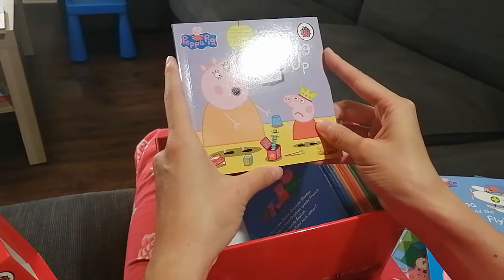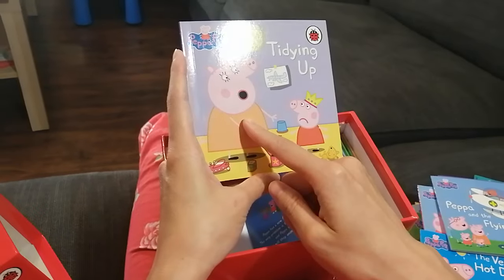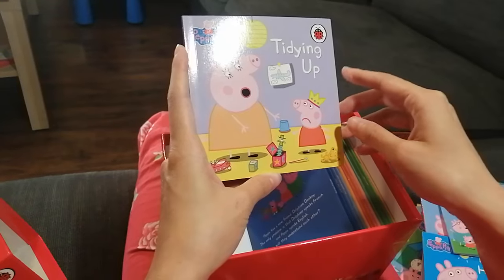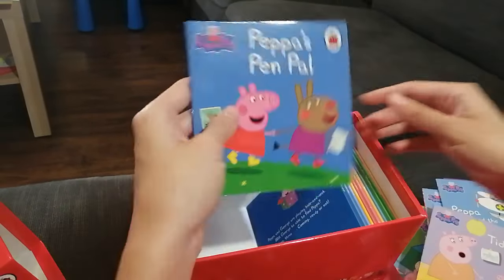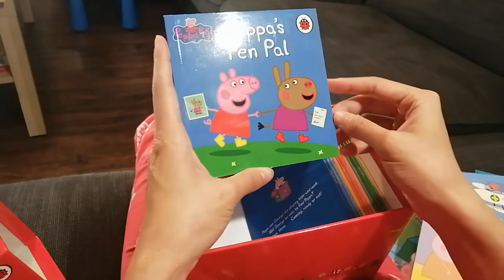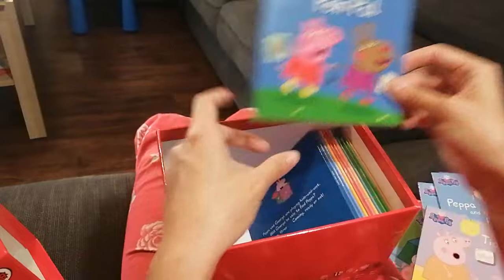The next book is about Tidying Up. I see that Mummy Pig is telling Peppa to clean up — time to clean up, Peppa! Next — Peppa's Pen Pal. Looks like Peppa is meeting a new friend and writing letters to her friend.